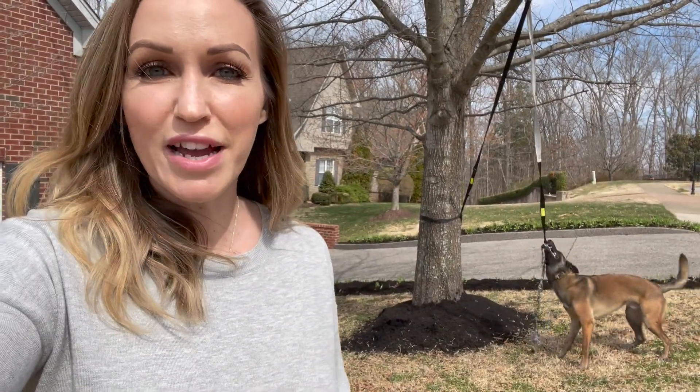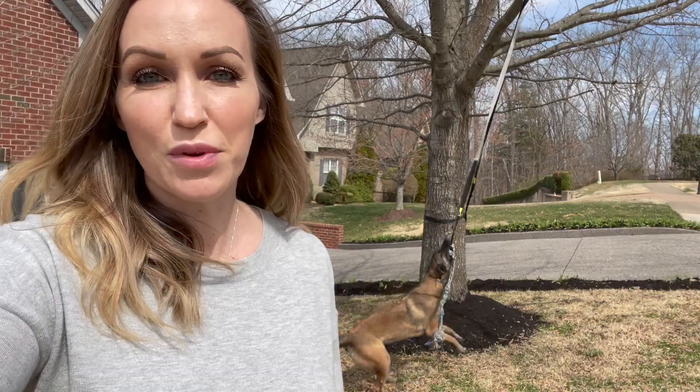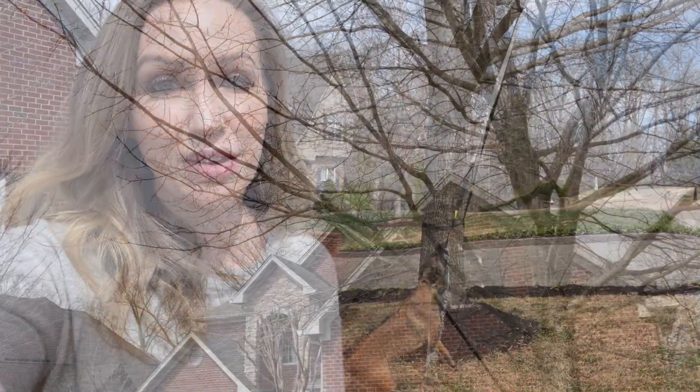Stick with it. If you're feeling discouraged, reach out to me — you can send me a DM on Instagram, TikTok, or here on YouTube. I will try to get back to you. I do get a lot of messages but I do try to respond to most of them. If you're feeling discouraged, stick with it — it's absolutely worth it. All the time I've spent over the last several years working with my dogs, I don't regret a second of it.